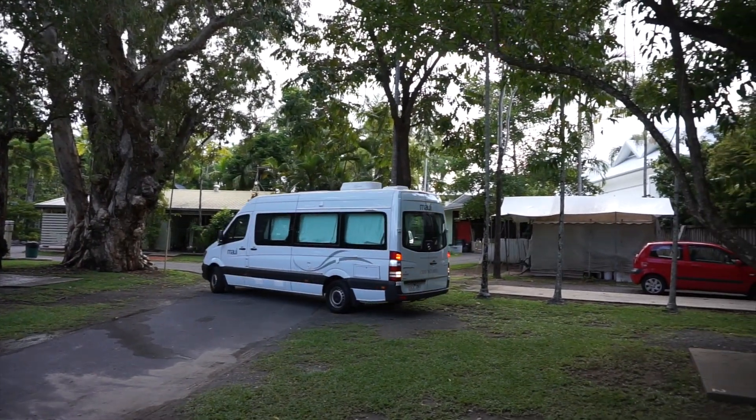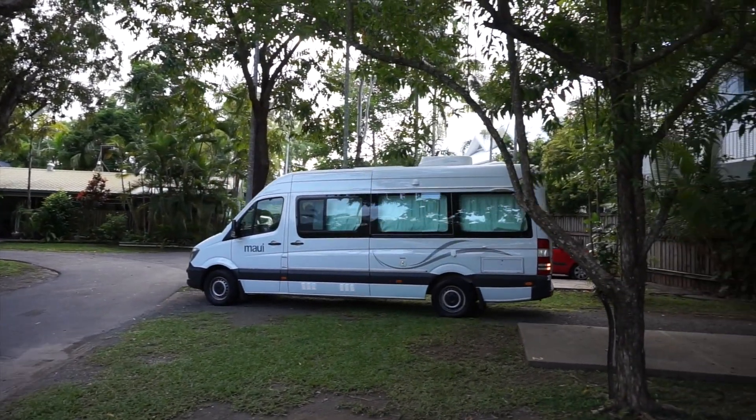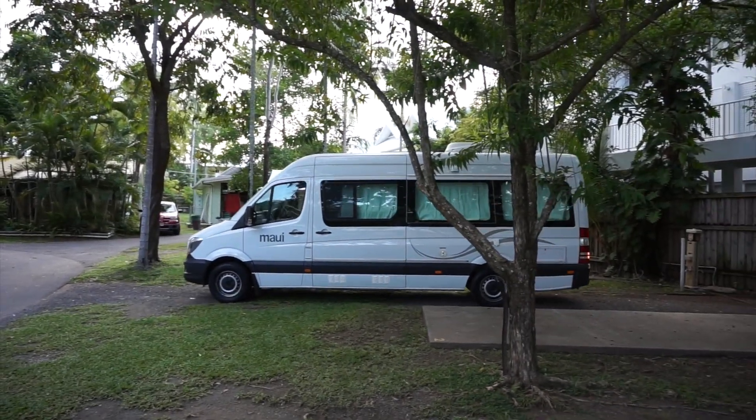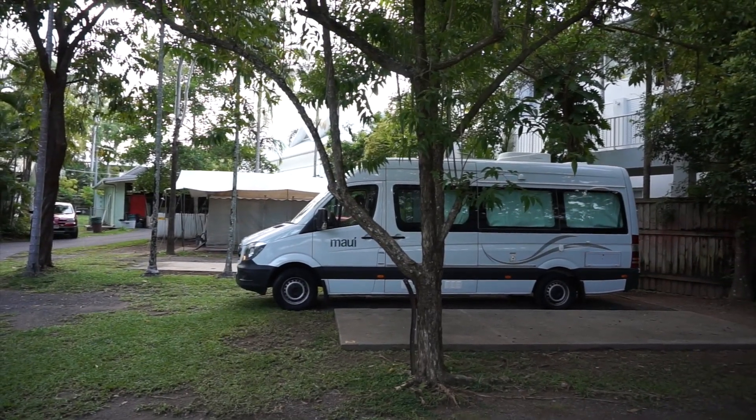This is my very first time backing up a vehicle with the driver's seat on the right-hand side, but even so, I made it on the first shot. Renting a camper van that's half the size of our motorhome probably didn't hurt.